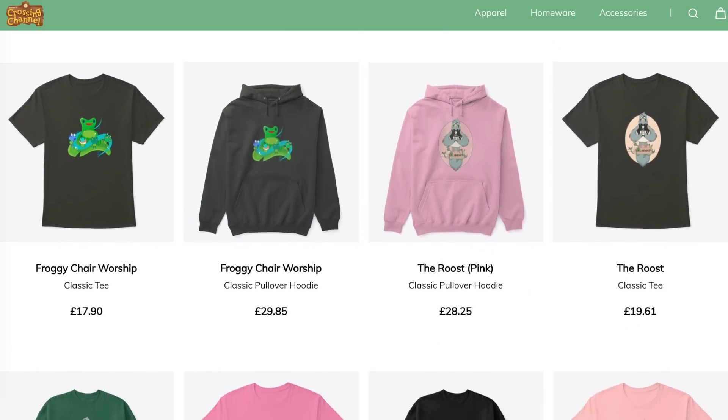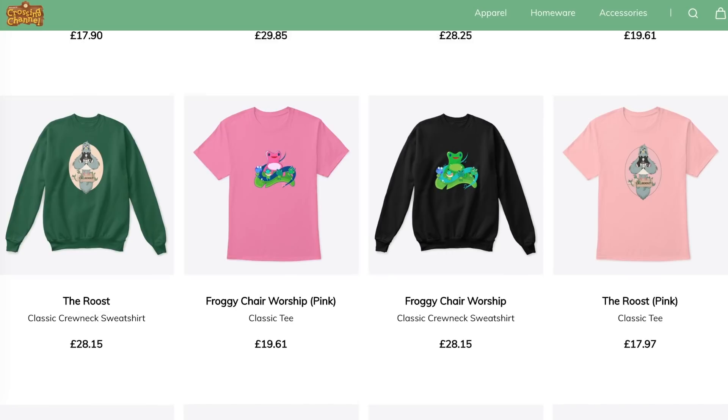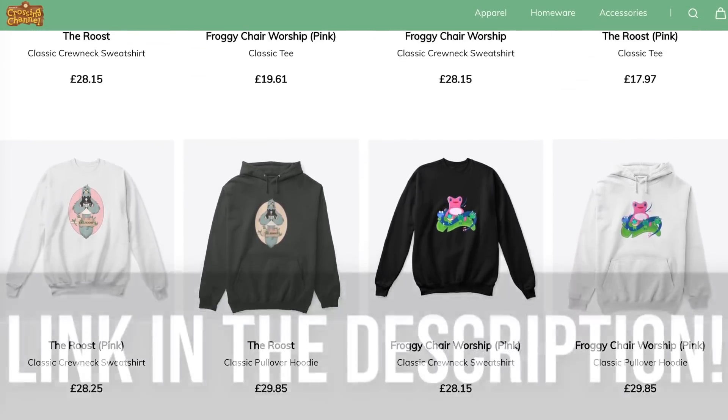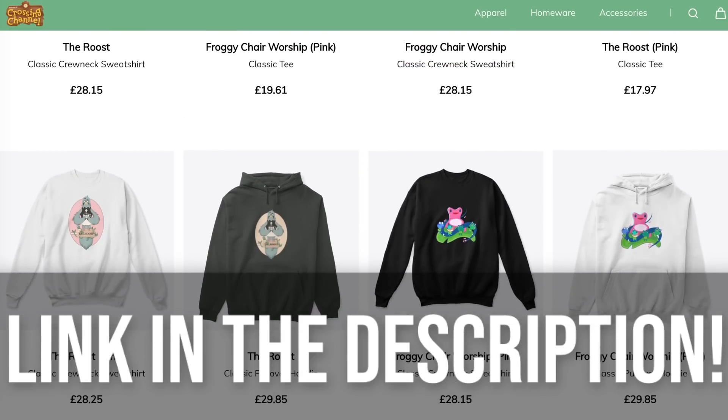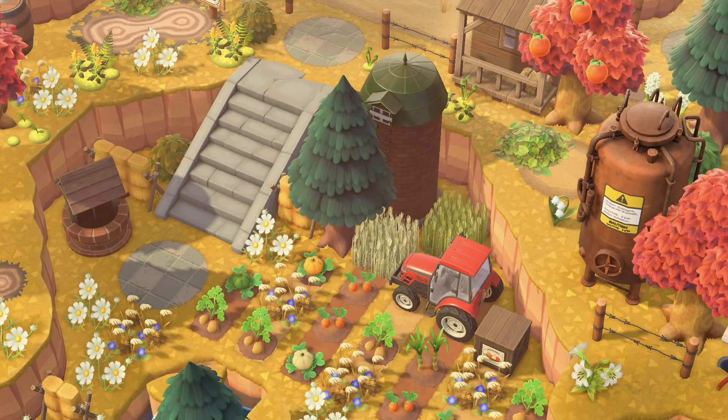Before we continue the video, I just wanted to quickly mention that I do have brand new merch. This was designed by the amazing Pitful Seeds over on Instagram. If you'd like to get some for yourself and support the channel in style, then check out the link which is down in the description.